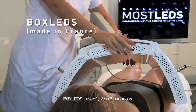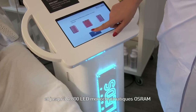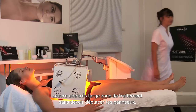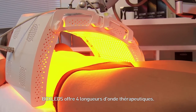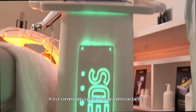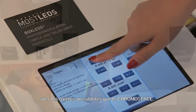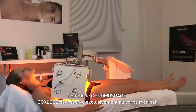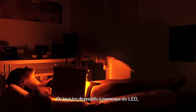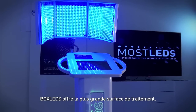Boxled, with one, two or three panels, features up to 4,800 monochromatic Osram LEDs, covering a very large area without having to move the panels. Boxled is provided with four therapeutic wavelengths, controlled by a large digital pad with the same possibilities as the Chromospace device. Like the Chromospace, the Boxled device exclusively targets medical entities. Of all panel devices, the Boxled is the only one to offer such a large treatment area.